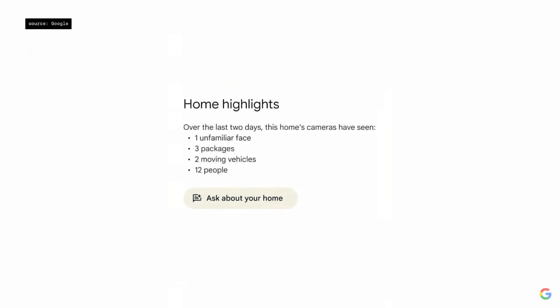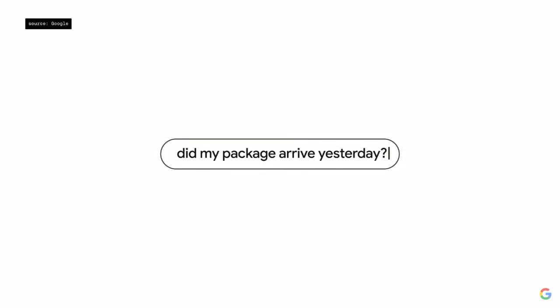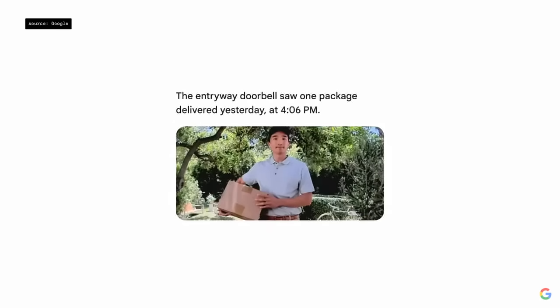In the Google Home app, you'll soon get a streamlined view of what happened recently with a quick and easy summary. If you're wondering about your packages, you'll be able to ask about your home in natural language and quickly find the clip you're looking for from your Nest Doorbell video history.